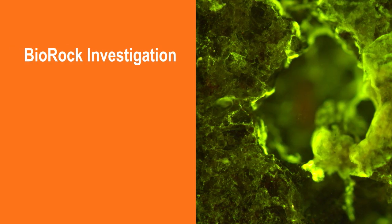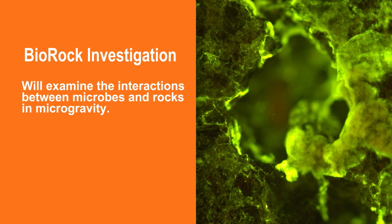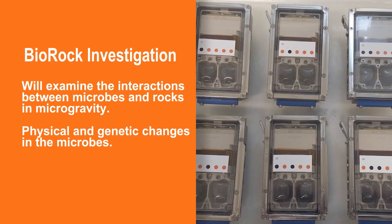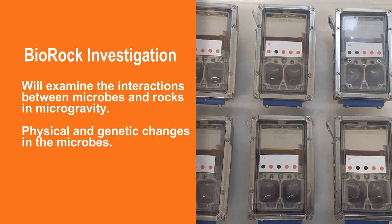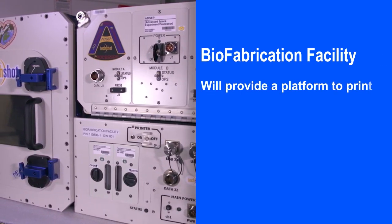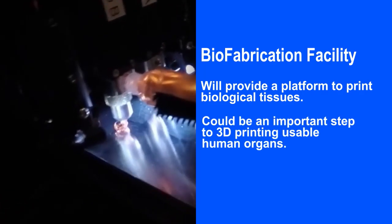Highlights include the BioRock Investigation, which will examine the interaction between microbes and rocks in microgravity, as well as physical and genetic changes in the microbes. This information could eventually help explorers on the Moon or Mars. The BioFabrication Facility will provide a platform to print biological tissues, which could be an important step to 3D printing usable human organs.